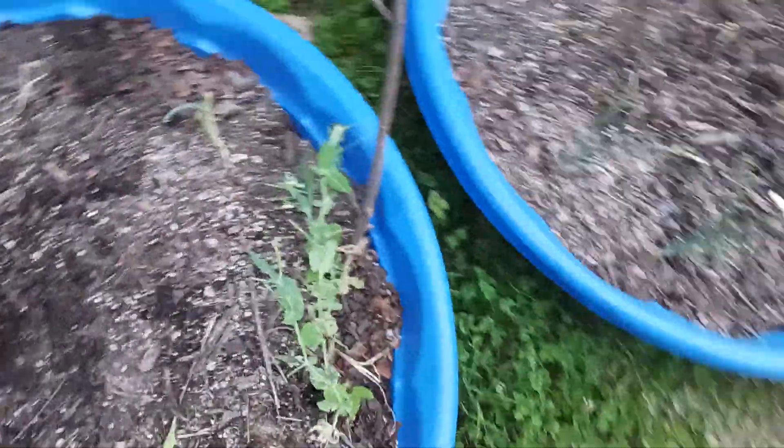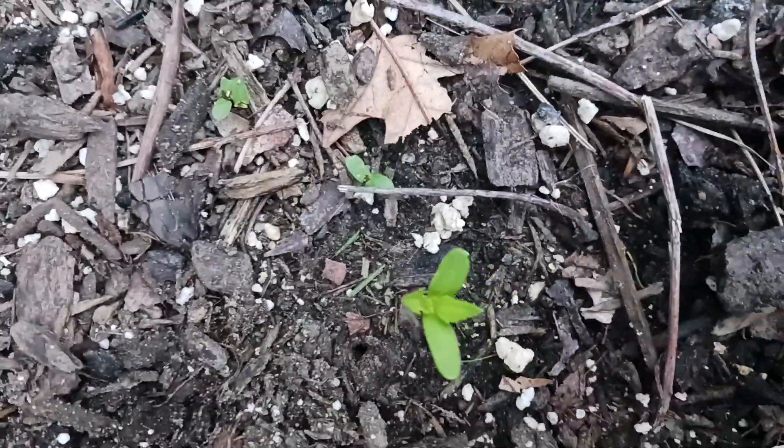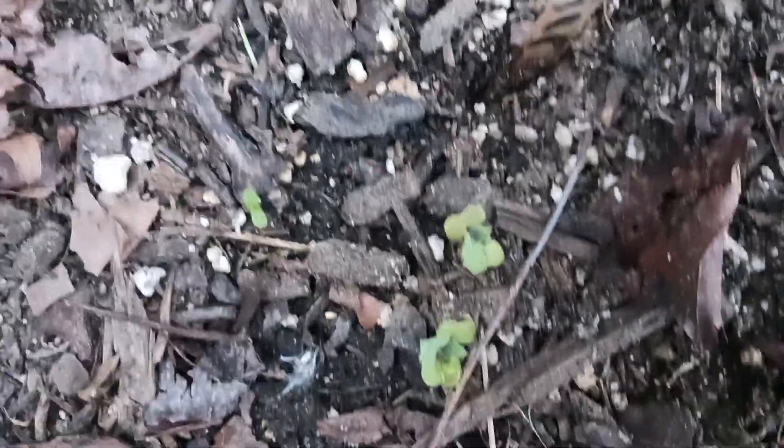And then we've got more sugar daddy peas here on this side. And then we have another flower here — can't see the name right there. We put more of these green onions right there to grow. Let me see what the sign says here — these are kales right here, two kales that came up. And onions — lots of onions!